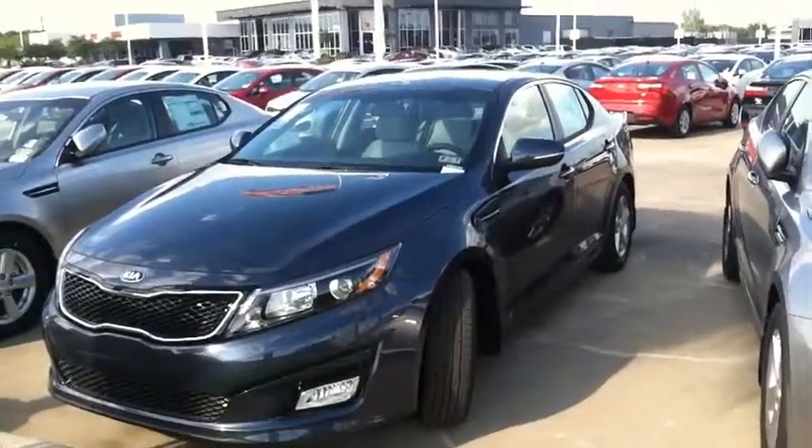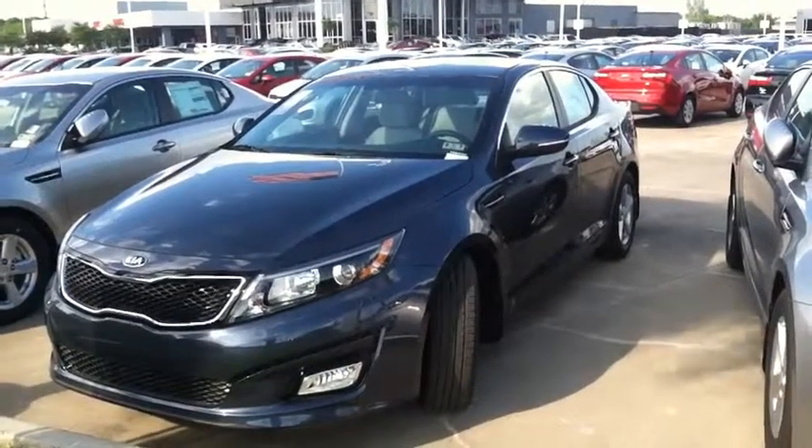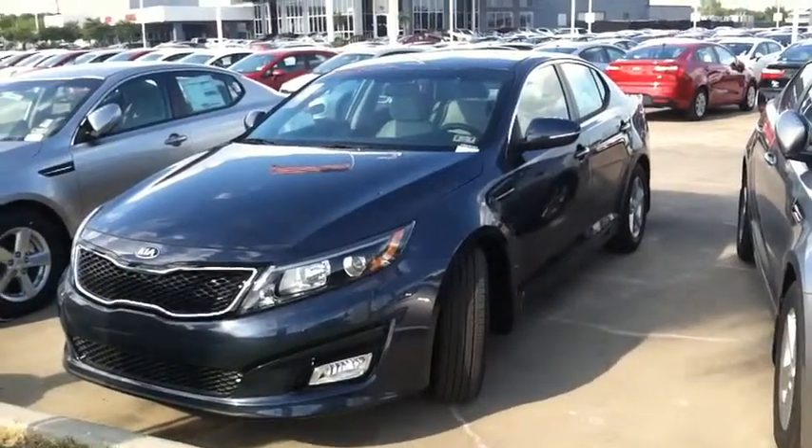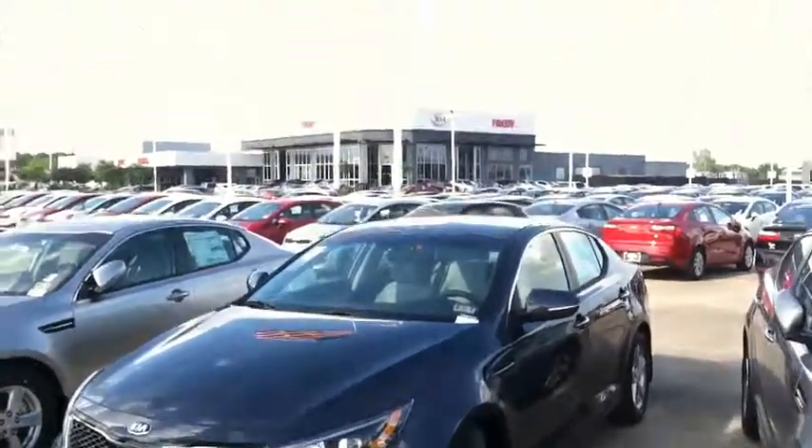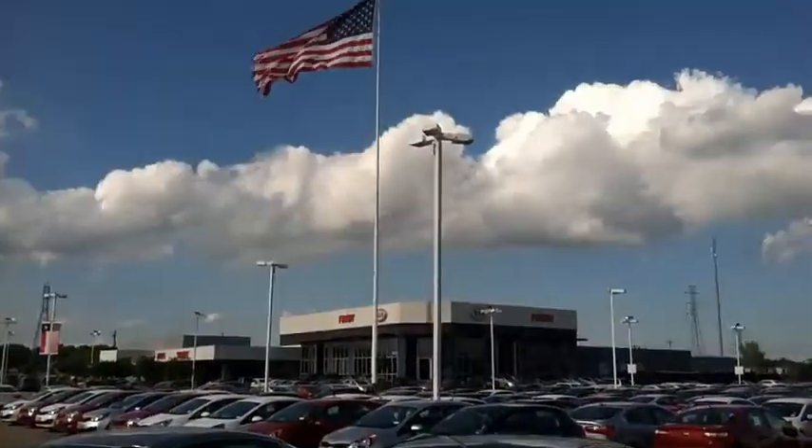Great gas mileage. Full-size car. Ten-year, 100,000-mile warranty. Five years of free roadside assistance. Five years of free oil changes — all compliments of Freddie Key right here on the Gulf Freeway.